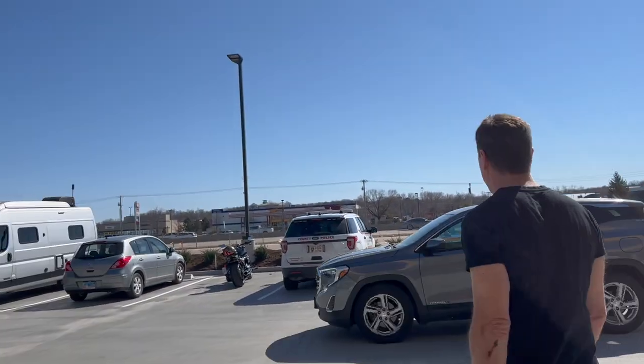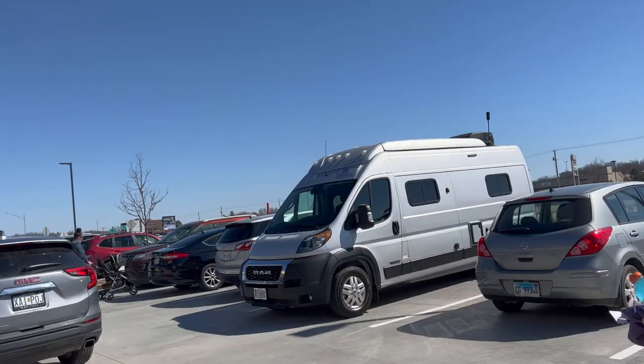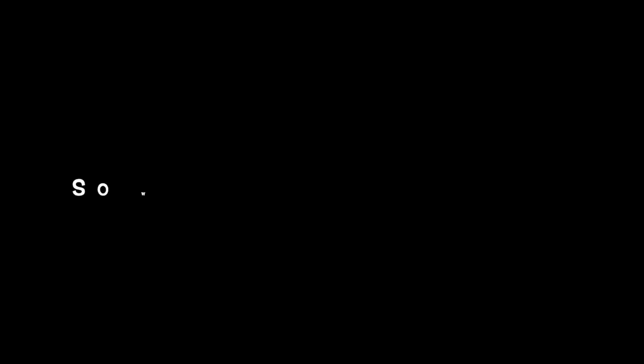Never lose your car again — home of the great American road trip, that's what it says. They actually have really cute stuff here. Sorry Buc-ee's, but you're losing this one on the camping gear.